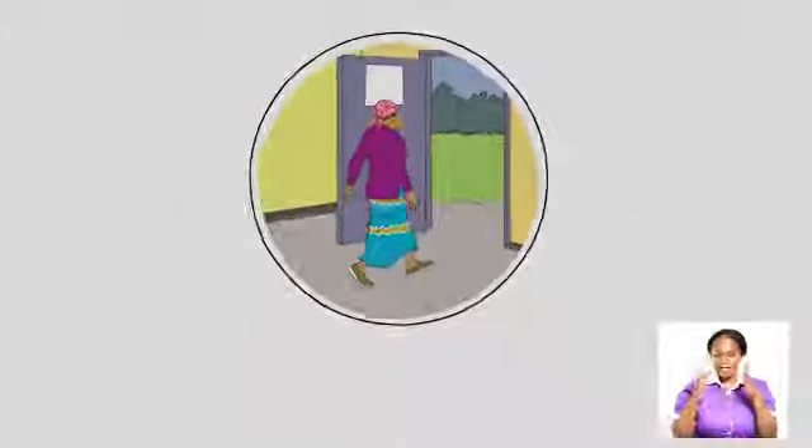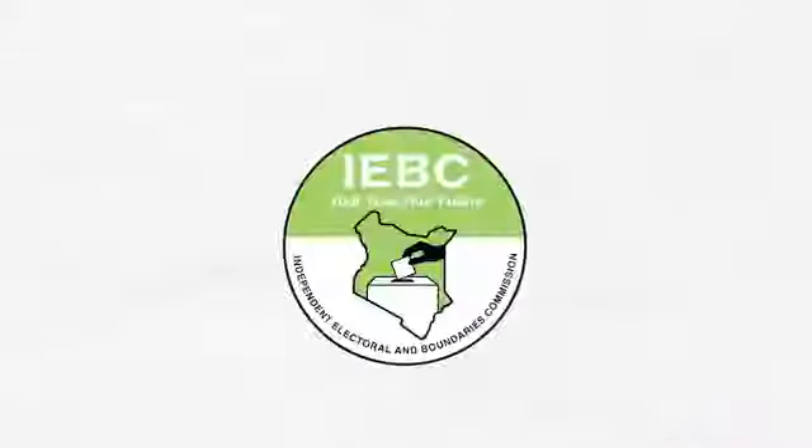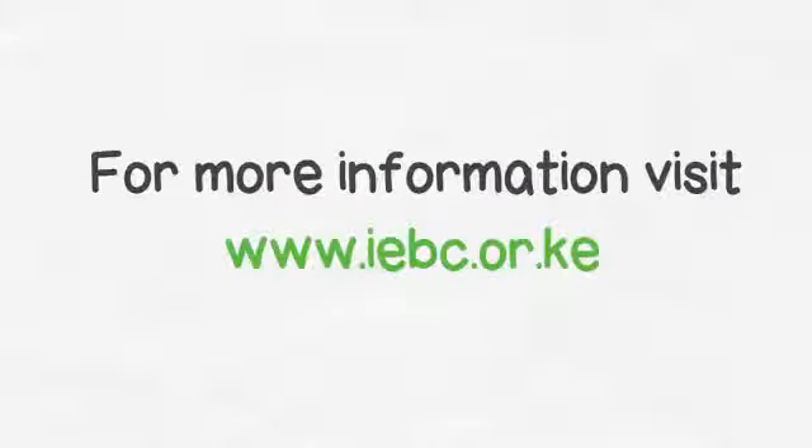Once you have completed these steps, kindly leave the polling station. Your vote, your future. This message is brought to you by IEBC.